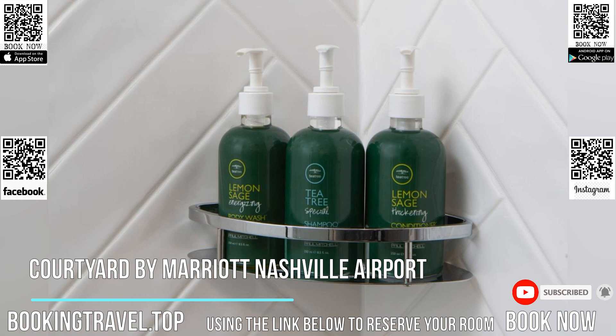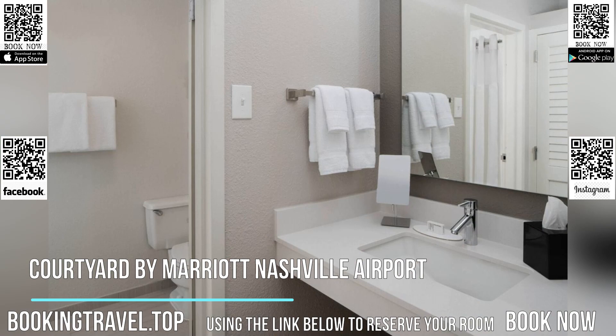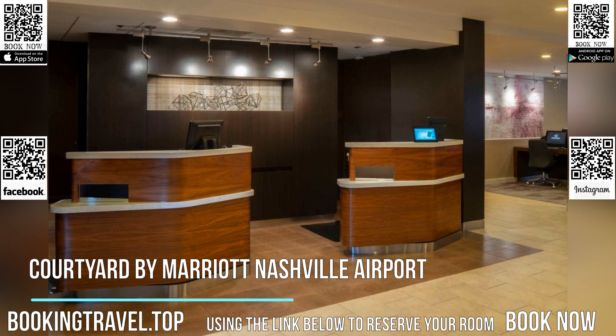Guest rooms provide seating areas and 37-inch flat-screen TVs with HBO. Rooms at the Courtyard Nashville Airport feature free Wi-Fi, desks and refrigerators. They have ironing facilities and coffee makers.